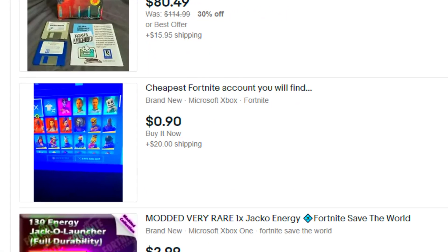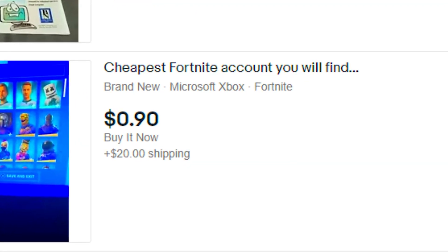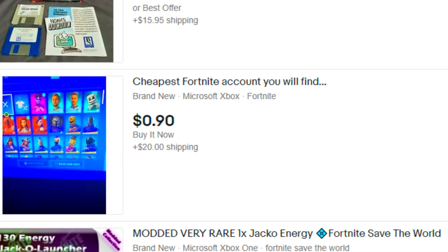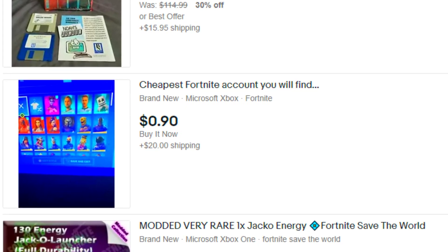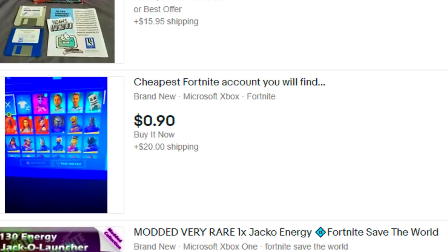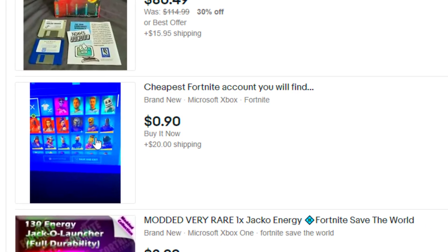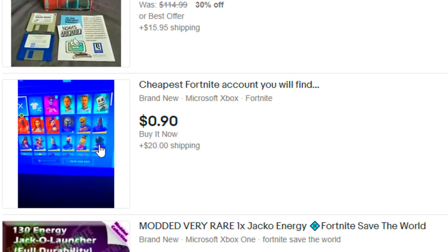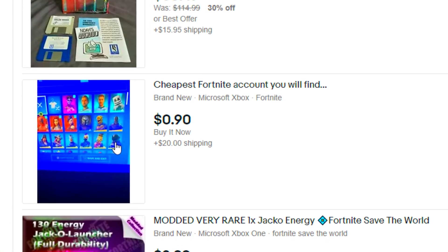I just think that I found the perfect Fortnite account. This says cheapest Fortnite account you will ever find, and literally guys, it is $0.90. Yes, you heard me right — it's not even $1. This is practically free. That is actually insane for a Fortnite account. You know what, I'm just gonna buy this account. Maybe he'll actually have some good skins, because as you guys can see in the picture, he does show the Black Knight skin. We're just gonna buy this account and hope for the best.